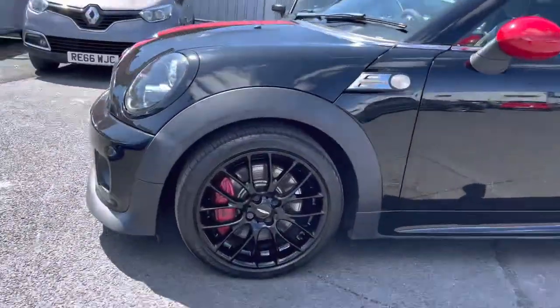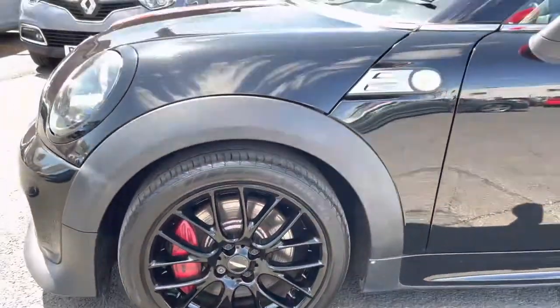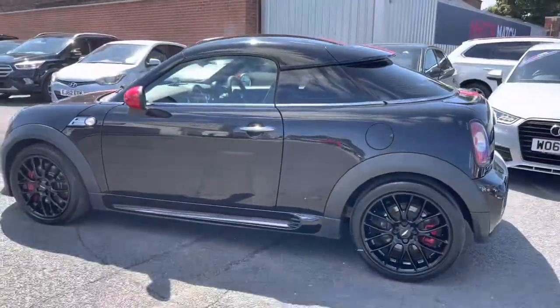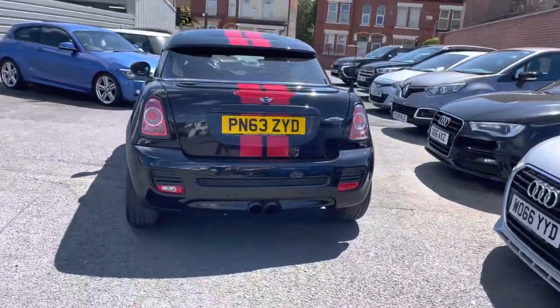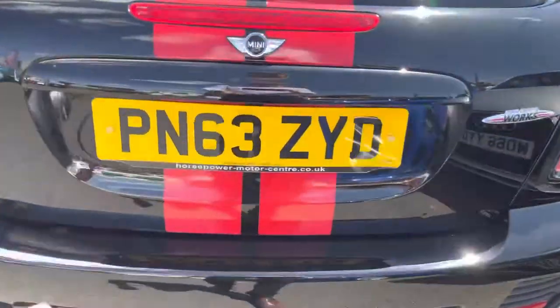Starting at the front of the vehicle, you do have your Bison headlights, which are a £485 optional extra. Your 17-inch alloy wheels are there, and you do have the contrasting red door mirrors to complement the red stripes. This is a brilliant two-seater vehicle, and heading to the rear you've got your dual exhaust there in the centre — it has a very nice menacing look to it.